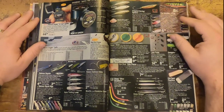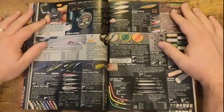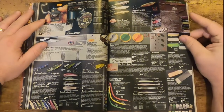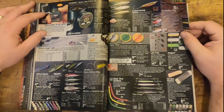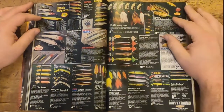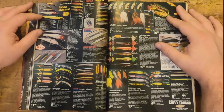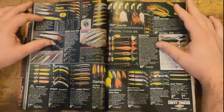They also have some stuff sponsored by Chevy trucks — some spotlight items if you will. They've got some spoons, a few different other little jerk baits, and some inline spinners.